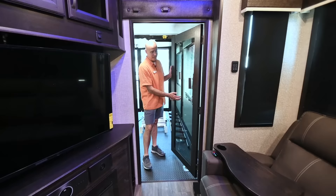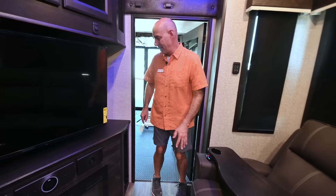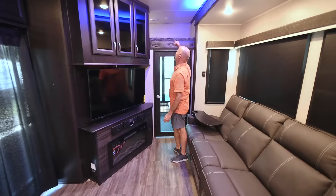One thing I like is this really heavy-duty door — like you might find in a high-end residence. It's not flimsy. It really blocks out the garage area, and if the kids are being rowdy, you can close it. It helps soundproof. Now we're in the living area.